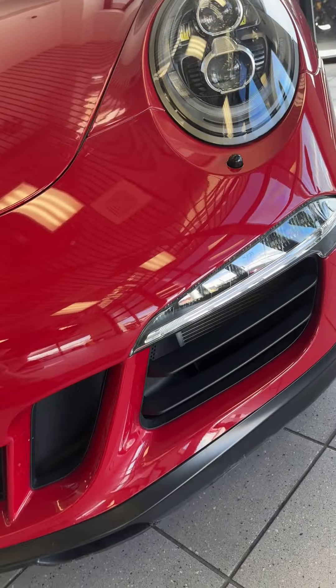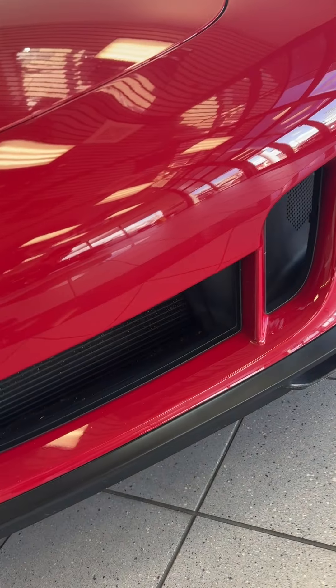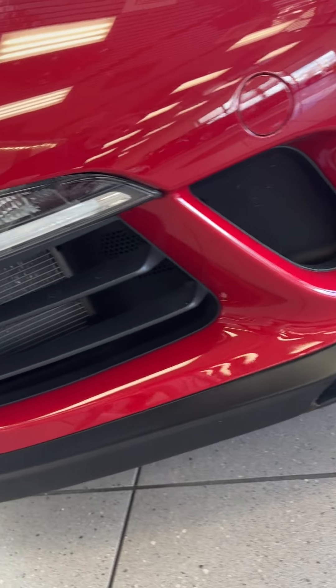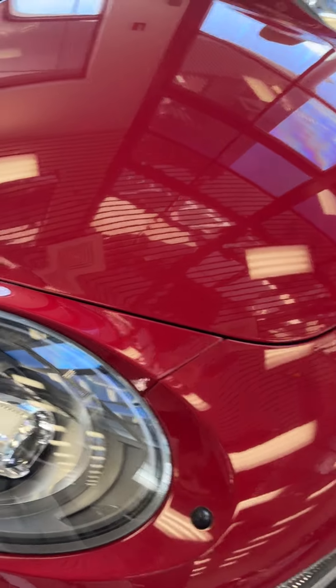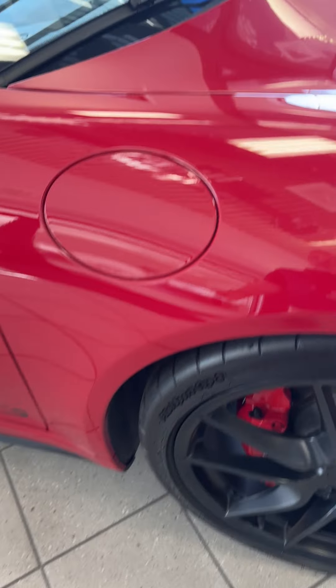Front end in very good condition. A little bit of scraping on the front chin spoiler, but that's kind of normal — that's what they're for. Front end is in very good condition. The rims are very clean.